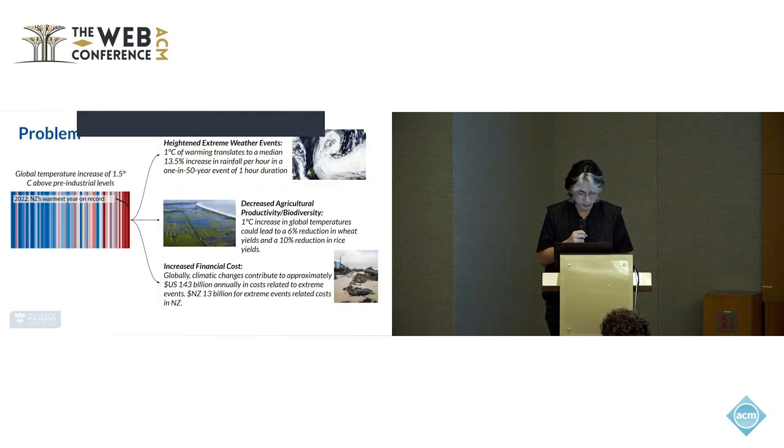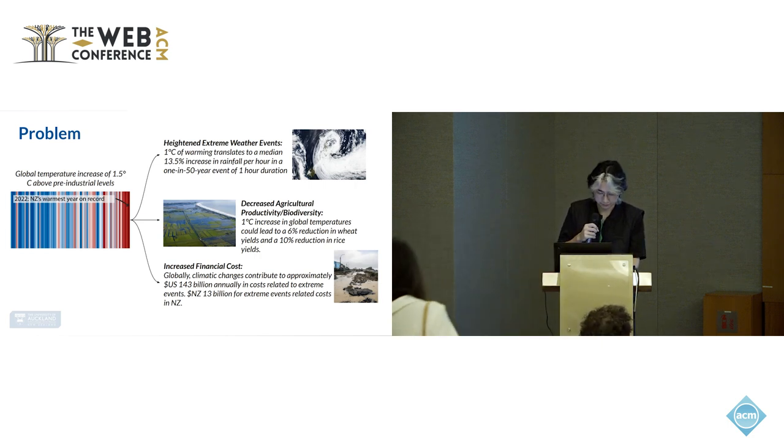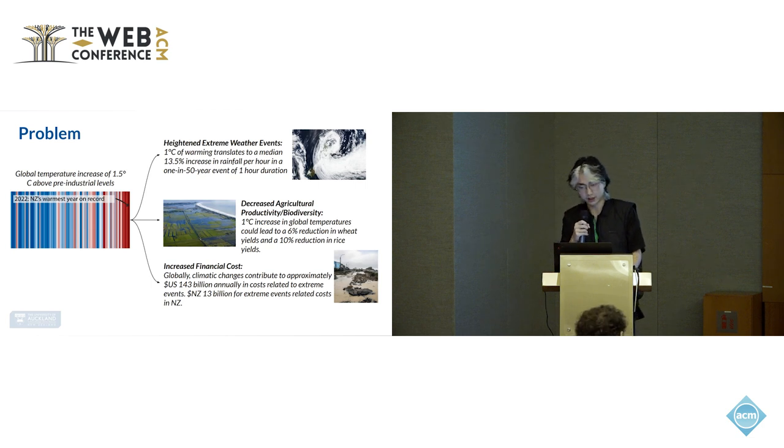The main problem we're addressing is the increase in average surface temperature of our planet, with emphasis on New Zealand. In 2017, it was reported by the Intergovernmental Panel on Climate Change (IPCC) that global warming has surpassed a 1.5 degree increase since pre-industrial levels. For New Zealand, temperature has increased about 1 degree over the last 30 years, with 2022 being the hottest year on record.